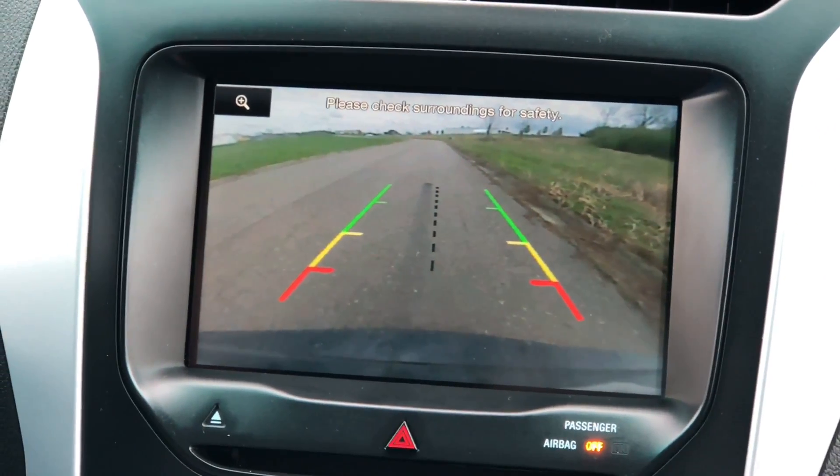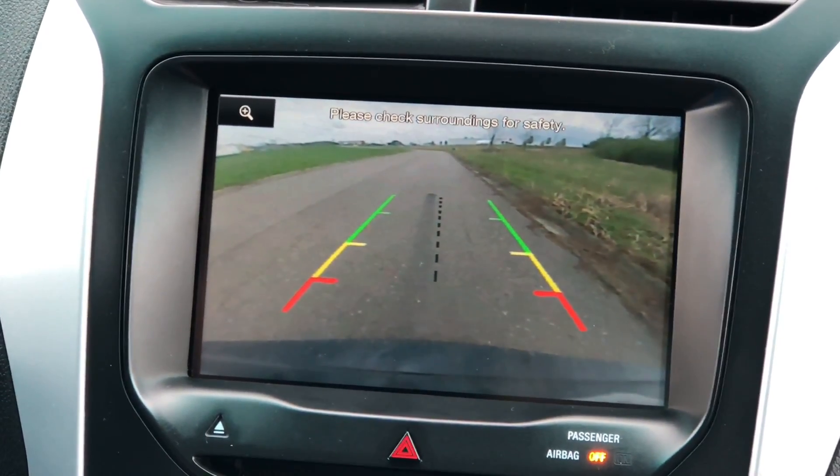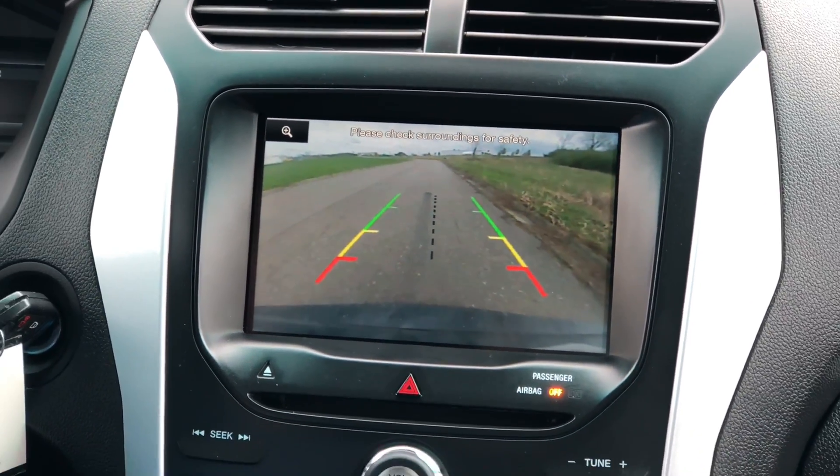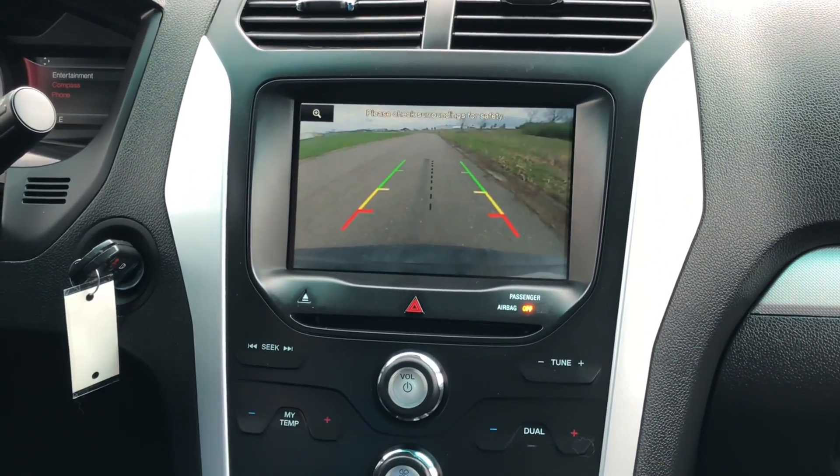One thing I love about the XLT trim package on this one is the large display with the backup camera. It makes it really easy to see if there's anything back there — it's a really wide angle as well.